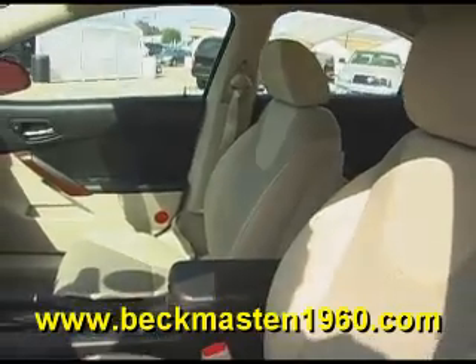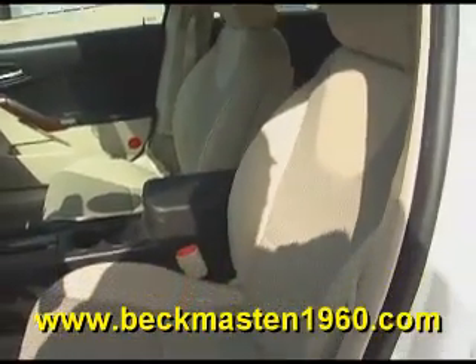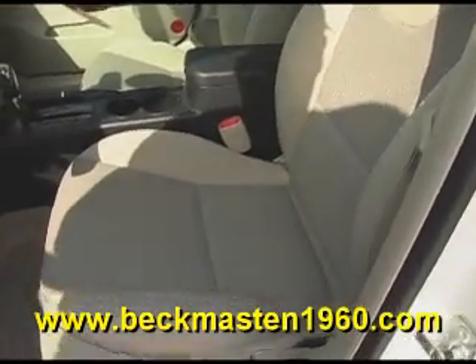A beautiful two-tone cloth interior that is in excellent condition — no rips, no tears, and no stains. The carpet is very clean as well.